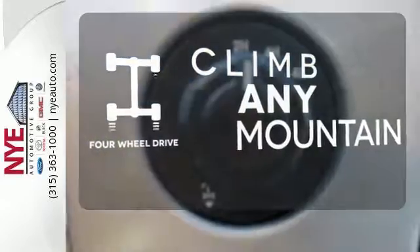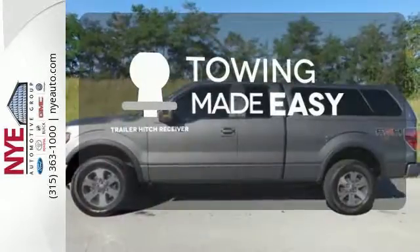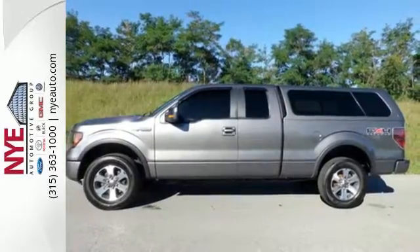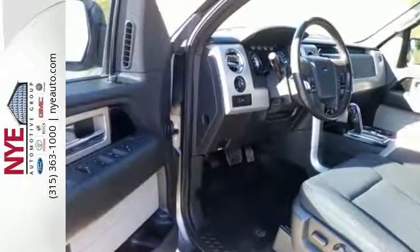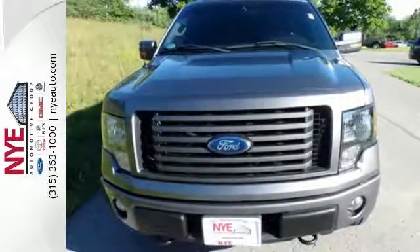Climb any mountain. This vehicle has four-wheel drive. The trailer hitch receiver is a must-have to tackle any project. The cabin and controls of the ever-popular F-150 have the feel and precision of a truck costing thousands more. You've got to drive it to believe it.